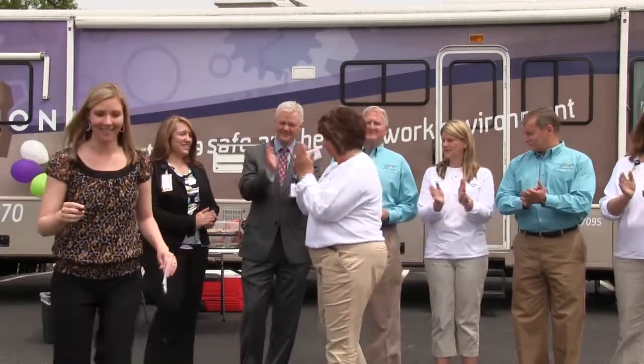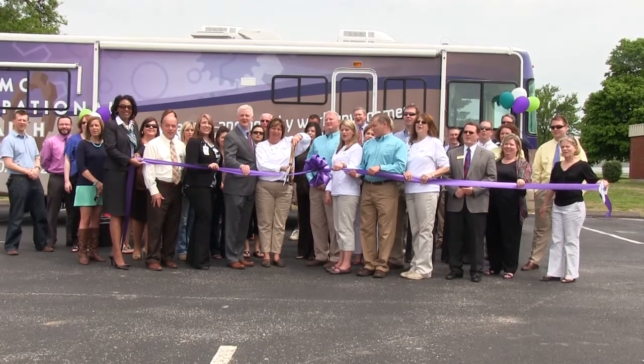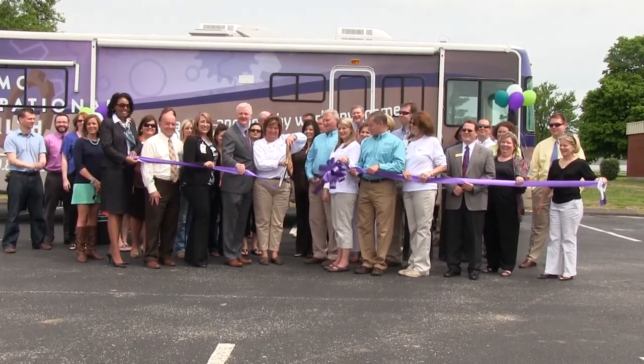Welcome to the new occupational health RV. Yay!